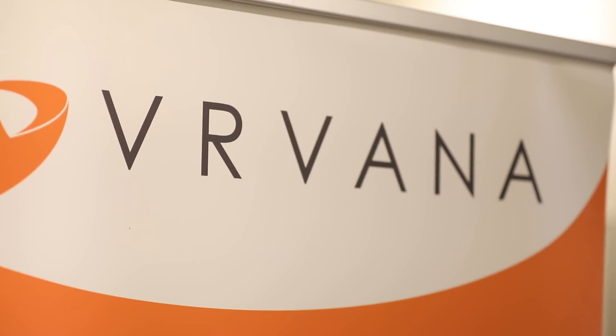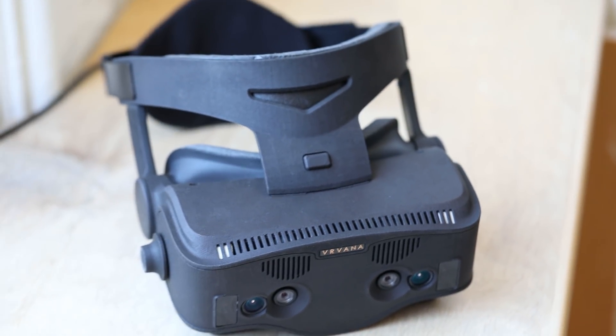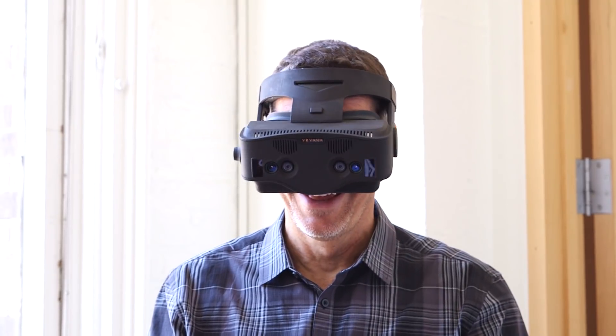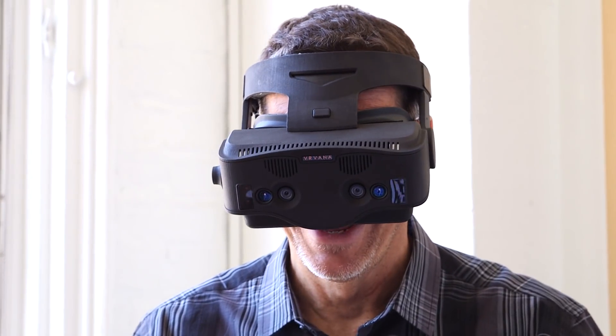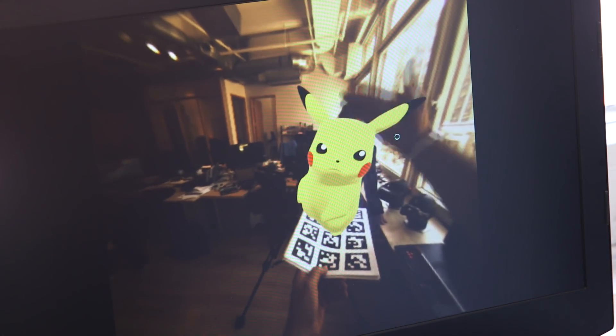Vervana is a technology company in the AR/VR space. The Totem is an extended reality device — we merge both VR and AR into a single headset. When designing a device like the Totem, it's a wearable device, so it has to be lightweight, and there's a lot of video processing that needs to be done in the device itself.